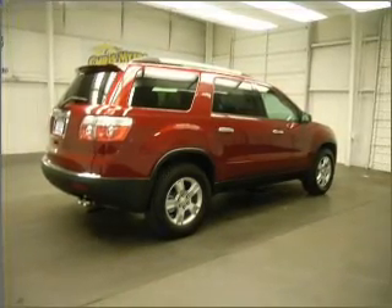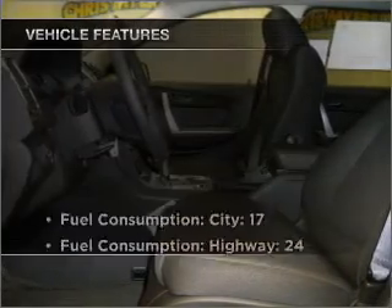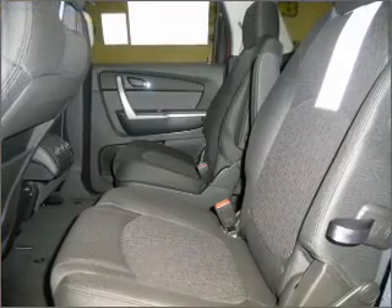Stand out from the crowd with premium wheels. Brake safely with the anti-lock braking system. And with these notable features, you won't want to miss out on the opportunity to own this amazing ride. Air conditioning.